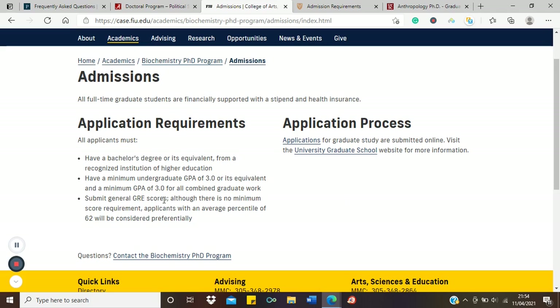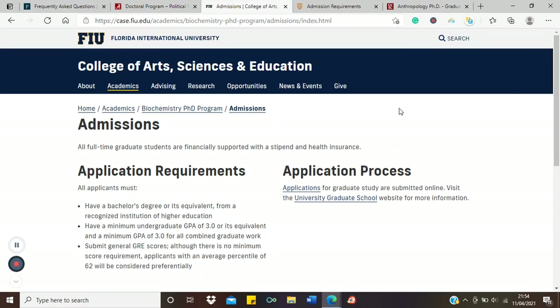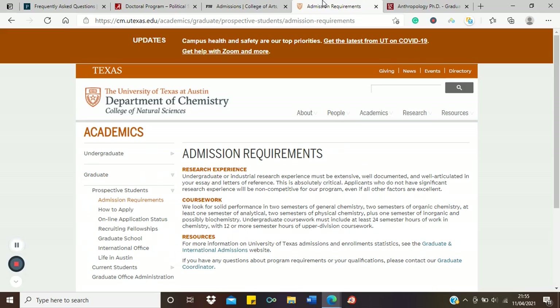Florida International University's PhD in Biochemistry requires just a bachelor's degree or equivalent from a recognized institution of higher education, a minimum GPA of 3.0, and GRE scores. That's it — a bachelor's degree is sufficient. No extra requirements, no extra qualifications. Get a good bachelor's degree and you can apply directly for the PhD in biochemistry.